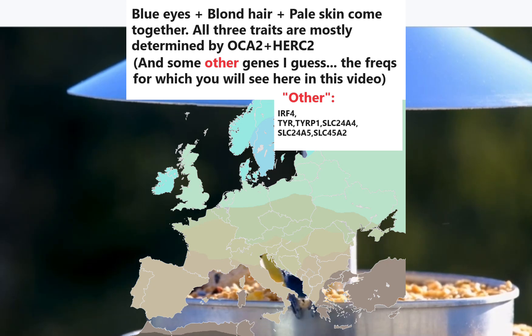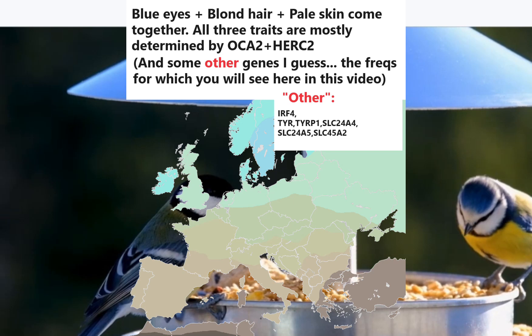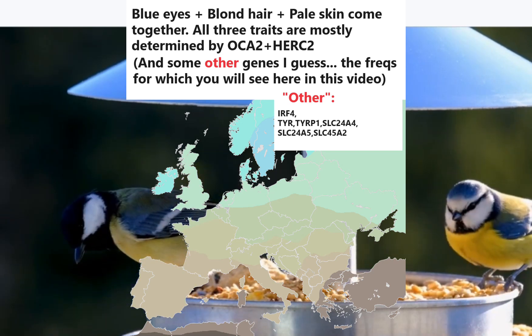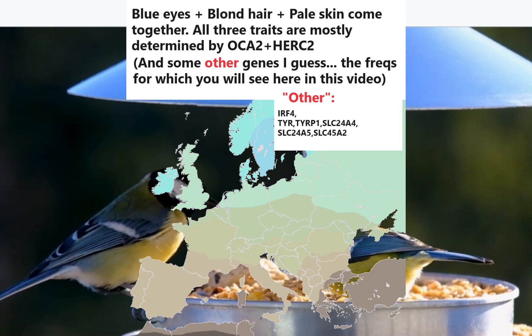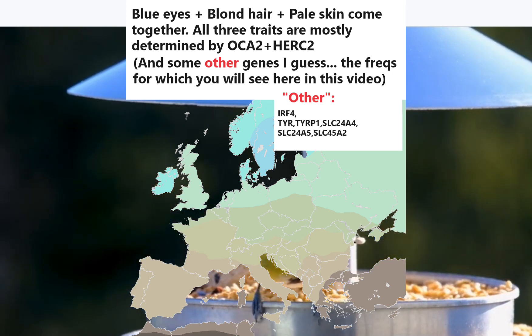The genetic variations shown in this video are located in the IRF4 gene on the 6th chromosome pair, the TYRP1 gene on the 9th chromosome pair, the TYR gene on the 11th chromosome pair, the SLC24A4 gene on the 14th chromosome pair, and HERC2/OCA2 — which some regard as a single gene and others regard as two separate genes — both located right next to each other on the 15th chromosome pair.